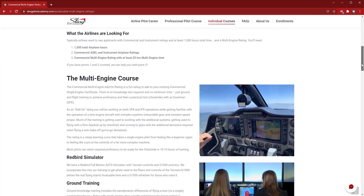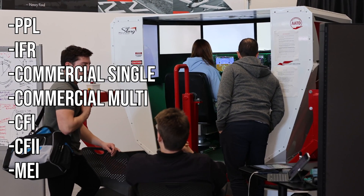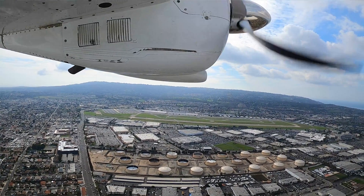Rob is currently working on his multi-engine instructor rating. We've got a lot more people who are coming here just for their multi-training. We've got an accelerator program where we take people from private all the way through multi-engine instructor, but more and more we're getting people coming just for the multi-training.